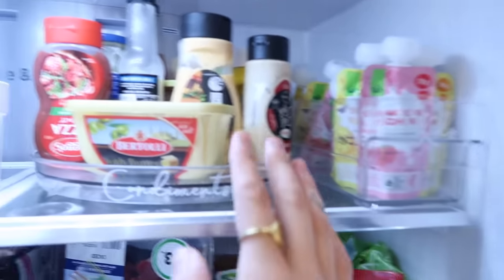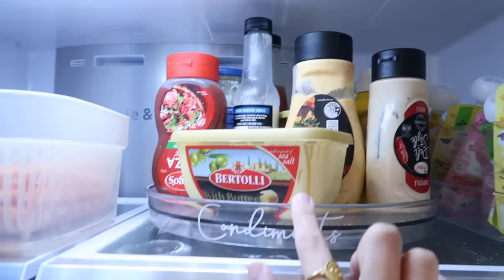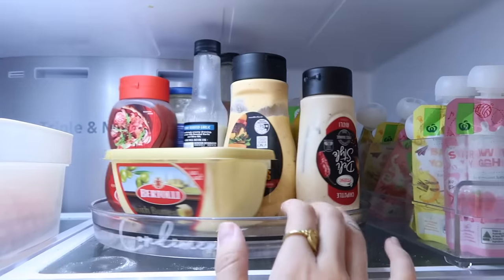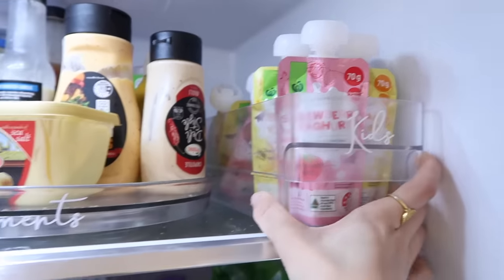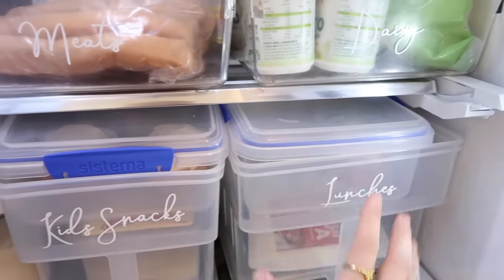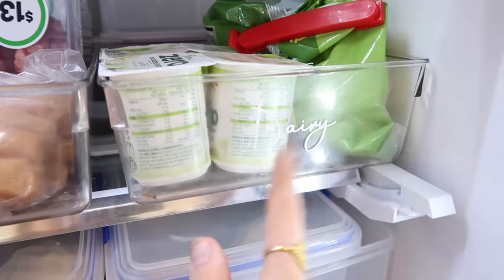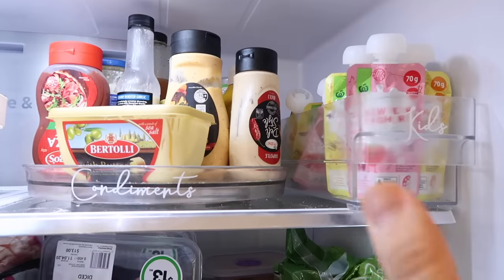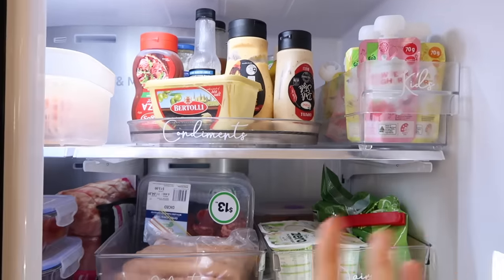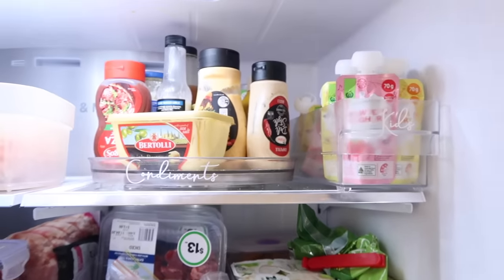This is my fridge — this is literally one of the best things I've ever bought from Kmart. This is the clear lazy Susan. We use this for sauces and butter so it stops everything from being knocked over. This long and narrow tray we use for kids' yogurt. The pull-out tubs we use for lunches and kids' snacks, and the smaller ones for dairy and meats. Just having a few tubs and the lazy Susan from Kmart makes the fridge super organized.